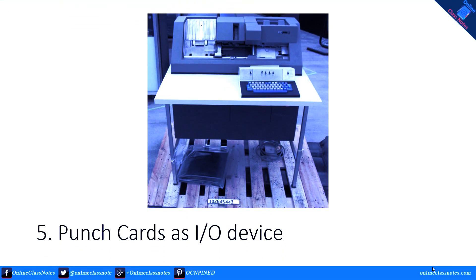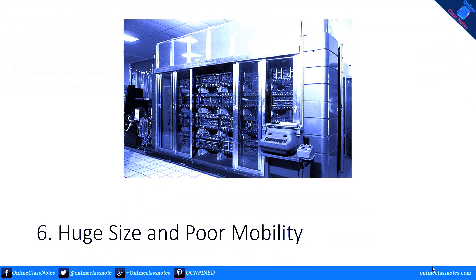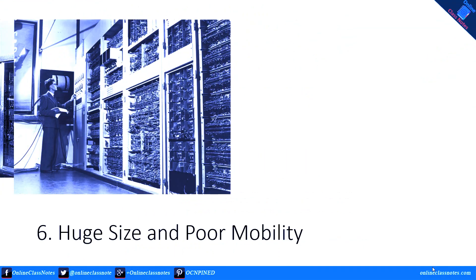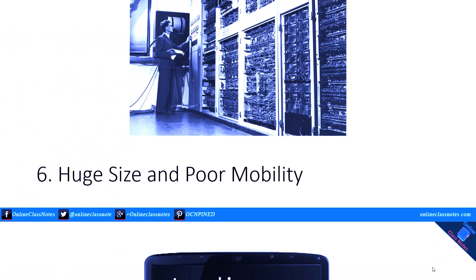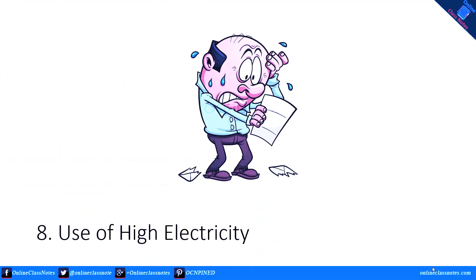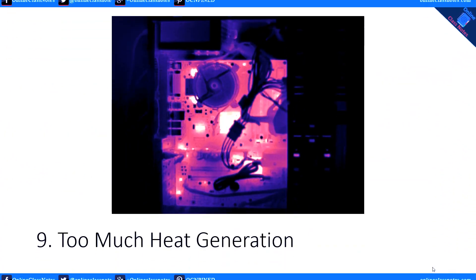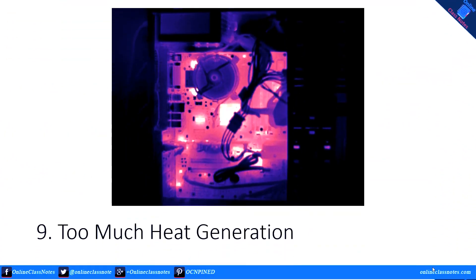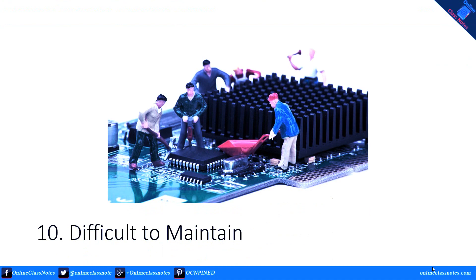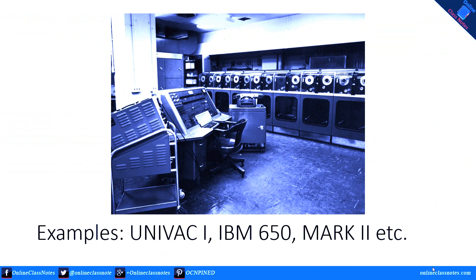Number five, use of punch cards as I/O devices; number six, large in size and poor mobility; number seven, very slow and less reliable output; number eight, use of high electricity; number nine, generates too much heat; number ten, difficult to maintain.